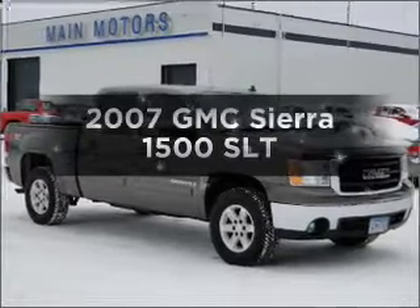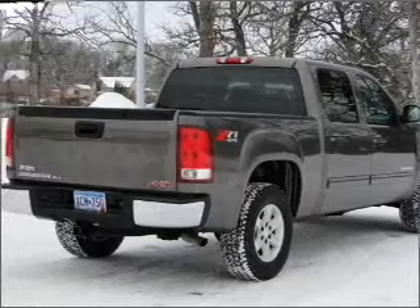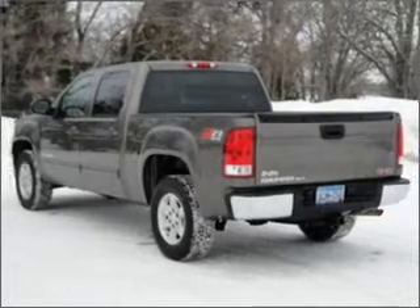Introducing the 2007 GMC Sierra 1500. Travel the roads in style and comfort in this great vehicle. With a powerful eight cylinder engine that responds smoothly to its automatic transmission, anti-lock brakes help you bring your vehicle to a safe stop.